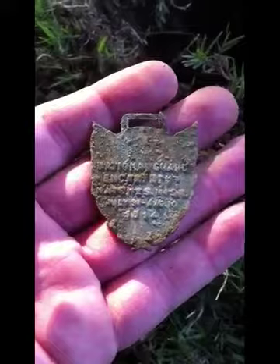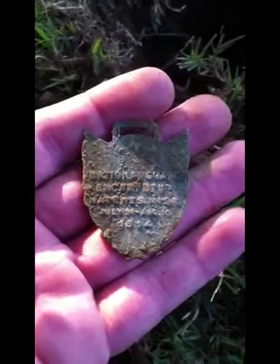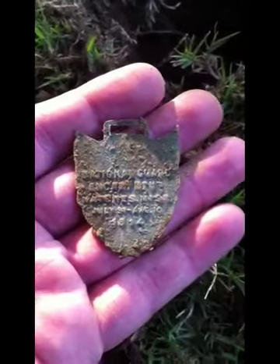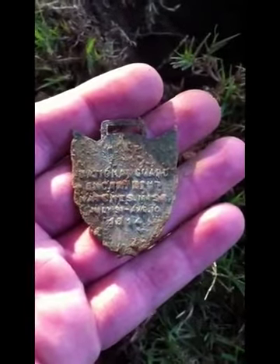And that's proof positive — that's why we come out here and detect. We start finding things and then we figure out what was here. I'll keep detecting and get back with you if I find anything else.